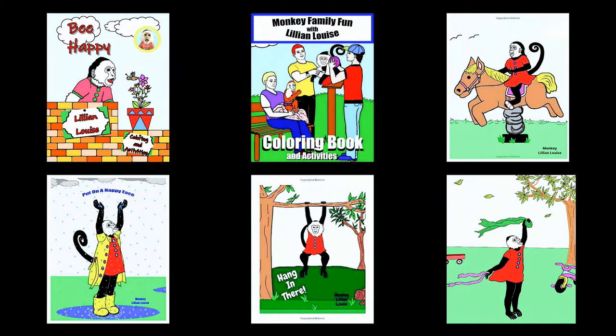What's up everybody? If you are interested in buying Lillian Louise coloring books and composition notebooks, stay tuned to the end of this video and I will tell you exactly how to do that.